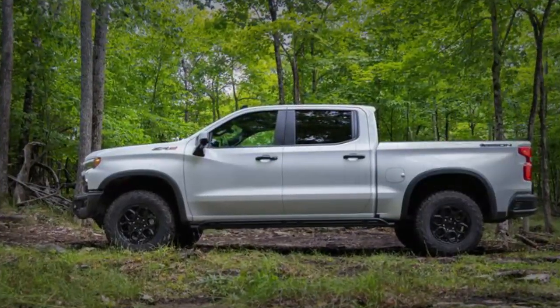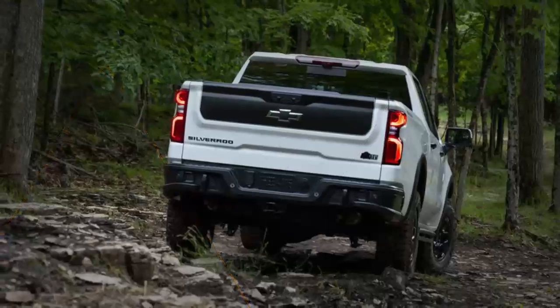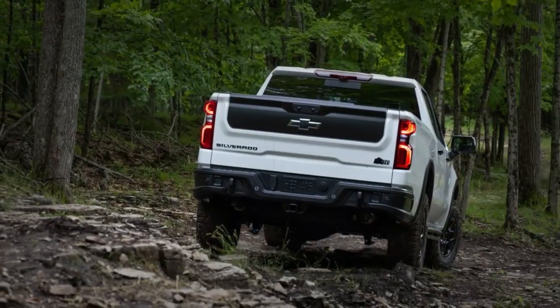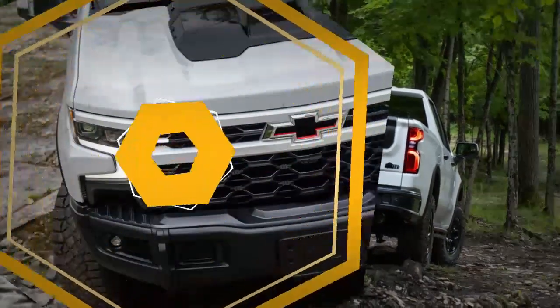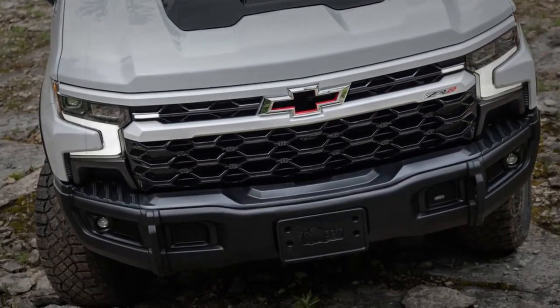Chevy estimates the Bison's off-road ability will increase. The approach angle should be 32.5 degrees, up from 31.8. The departure angle improves to 23.4 degrees, instead of 23.3 degrees.